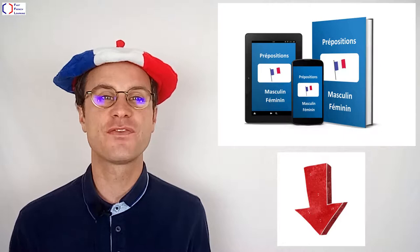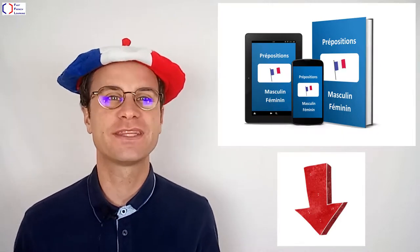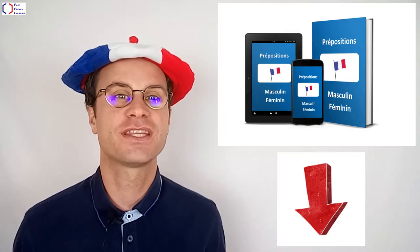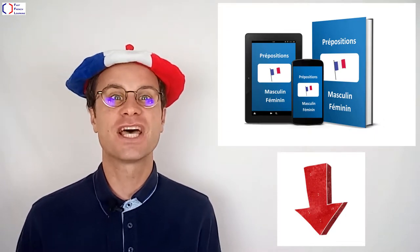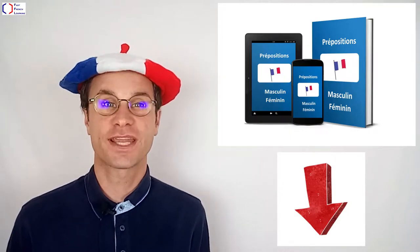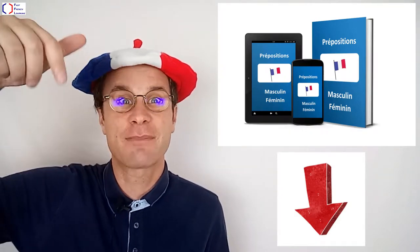First, if you want to receive the two free e-books so you won't make the two most common mistakes in French — these are not using the correct prepositions and not using the correct masculine and feminine nouns when you are talking to someone — click on the link just down below.